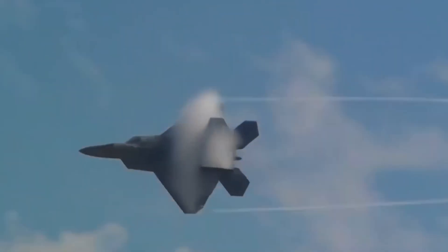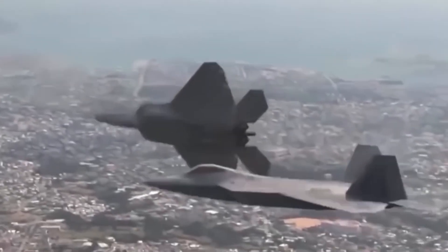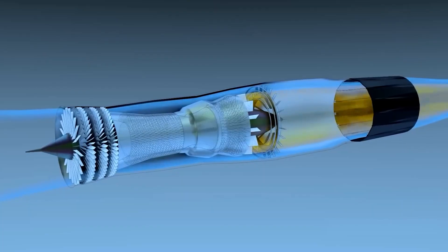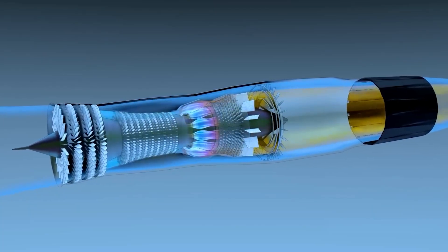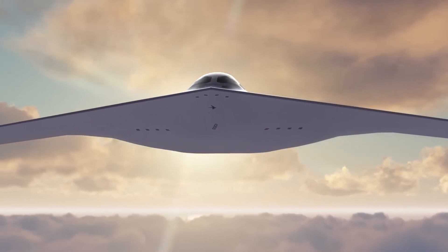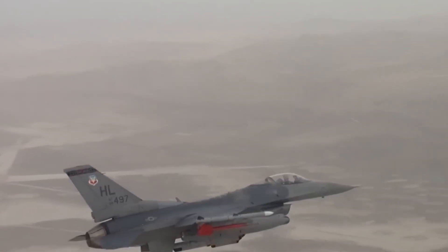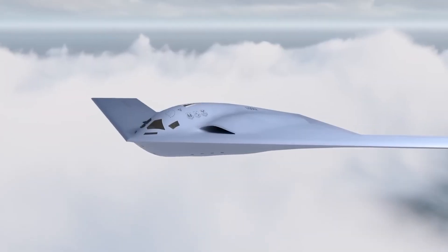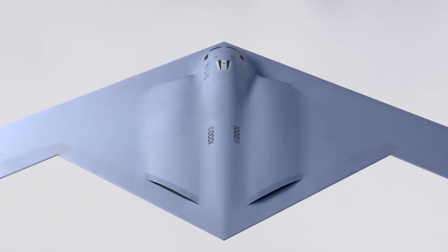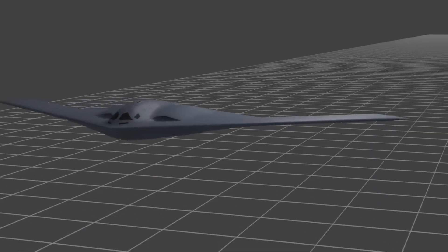The F-22's intake is designed for agility. Its fixed geometry inlets use ramps to manage supersonic airflow without complex variable surfaces, balancing stealth, weight, and high Mach efficiency. At high angles of attack, the intakes still feed stable airflow to the F-119 engines. The B-21's intakes are completely different — blended and flush with the upper surface of the wing. They capture airflow with minimal radar reflection, then bend it into an S-shaped duct that hides the engine face. This geometry restricts maximum airflow and limits top speed, but prevents radar return spikes.